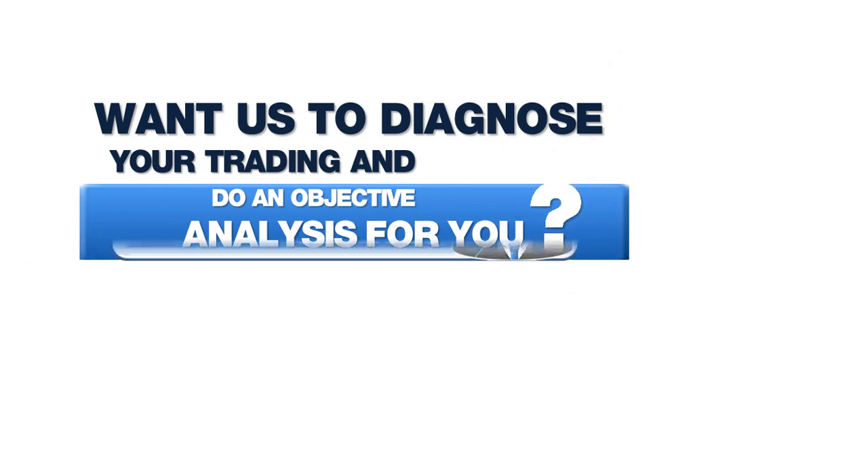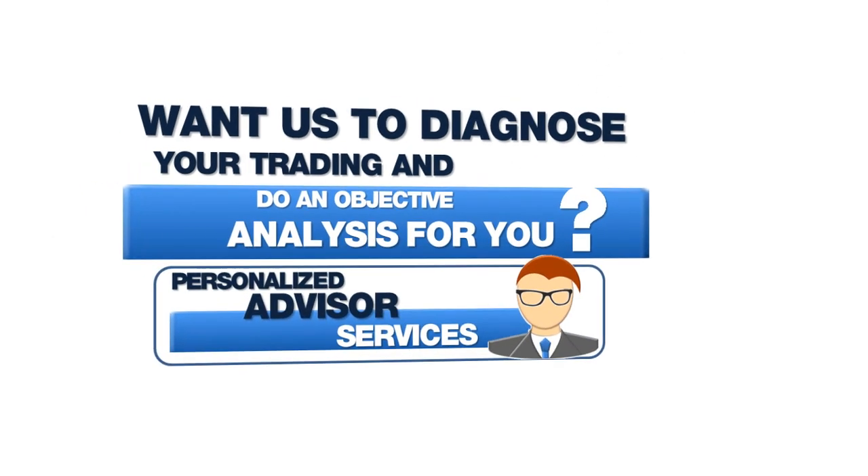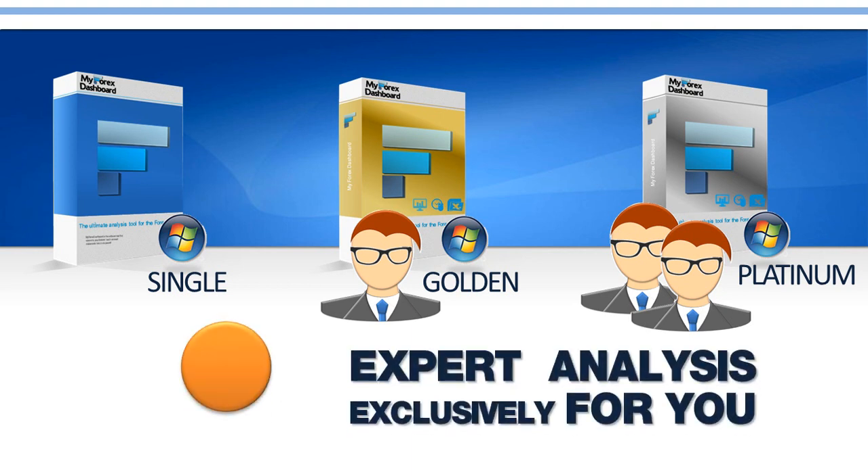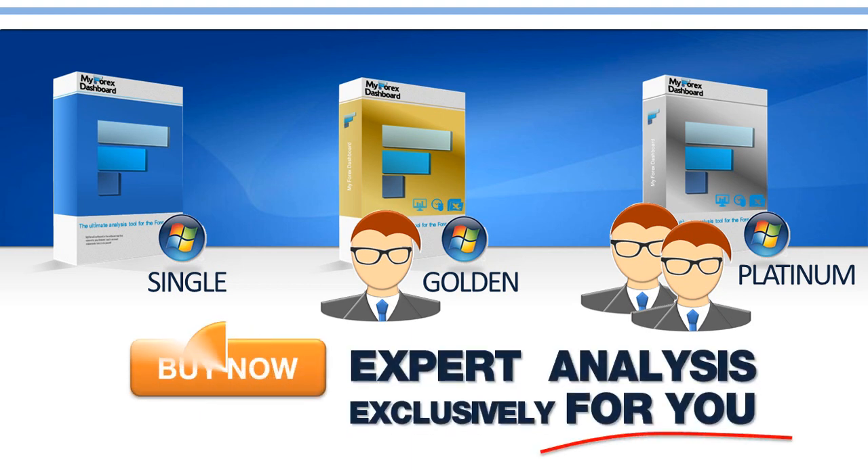Want us to diagnose your trading and do an objective analysis for you? Look at the golden and platinum products in your shopping cart and have an expert analysis made exclusively for you, with valuable insights and recommendations from MyForex Dashboard expert advisors.